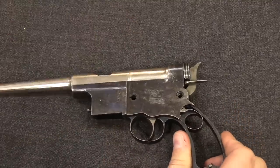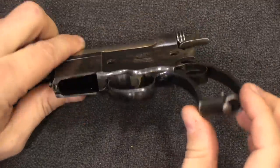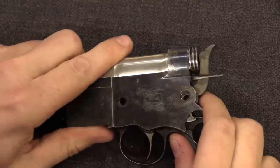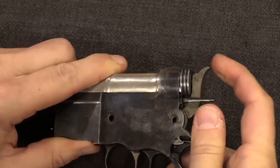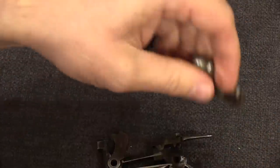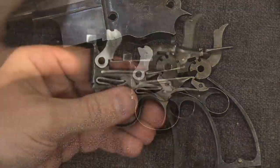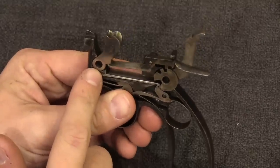Once the pins are out you can take the whole trigger assembly and grip frame out — it's a separate unit inside the receiver. Work it carefully as it is finicky, and pieces fall off when you do this, so be careful. The two screws and pins that you have taken out — one is the pivot for the hammer, and the other is the pivot for the locking block. They're very important.